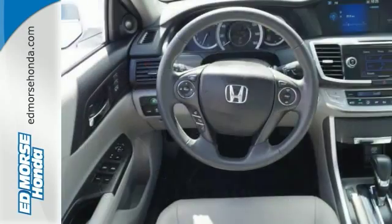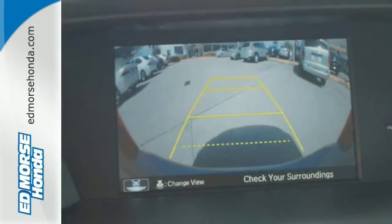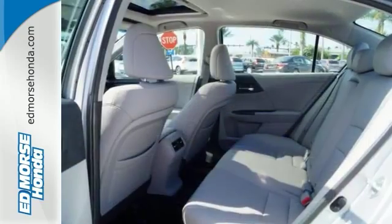It's equipped with steering wheel audio controls, climate control, and power windows, locks, and mirrors. You also get cruise control and alloy wheels. Enjoy the all-around satisfying performance of this 2013 Accord today!